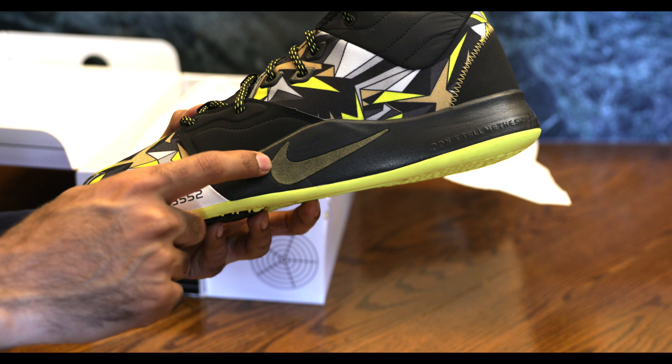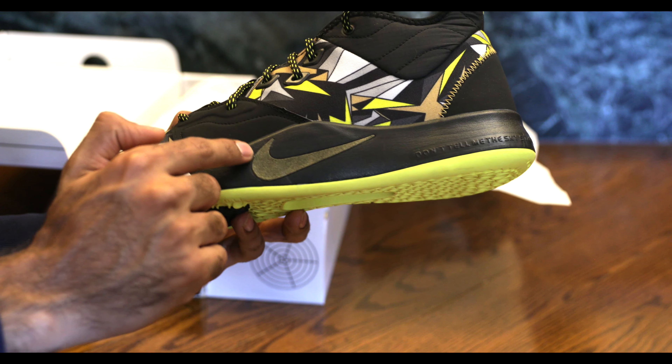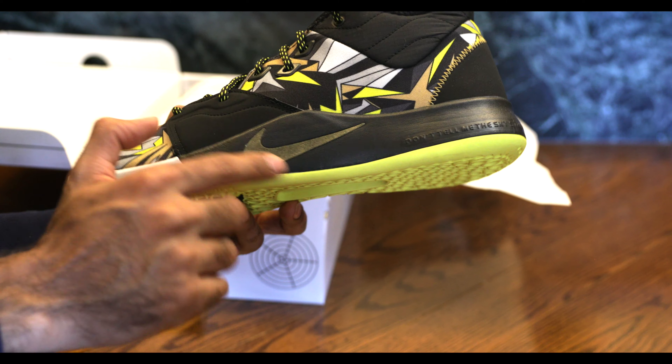Quite a nice little Nike logo. It's like washed out in yellow — I guess you could say it's aged, it's distressed.